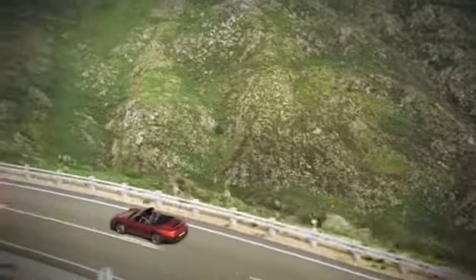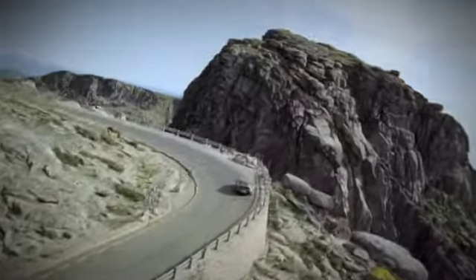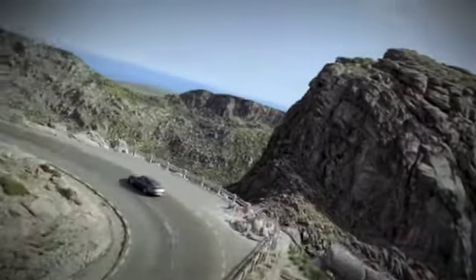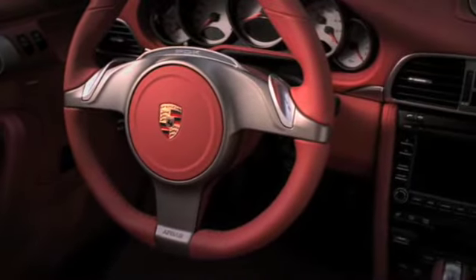The new three-spoke sport steering wheel can be adjusted by up to 40 mm both axially and vertically. As options, a three-spoke multi-function steering wheel, a heated steering wheel, and in conjunction with optional PDK, a sport steering wheel with gear shift paddles are available.